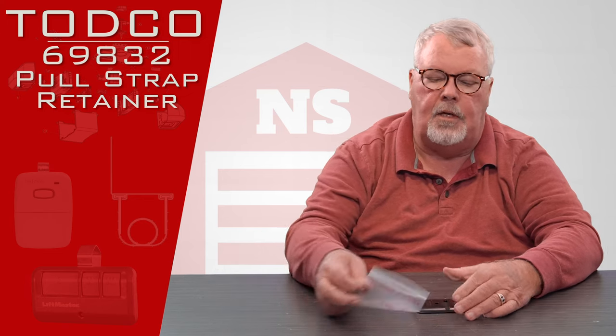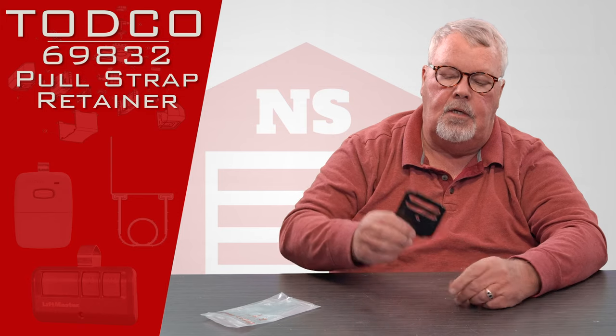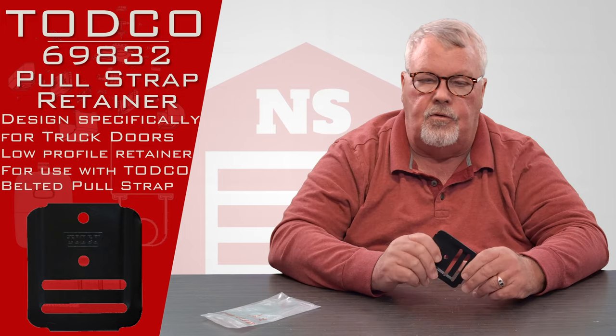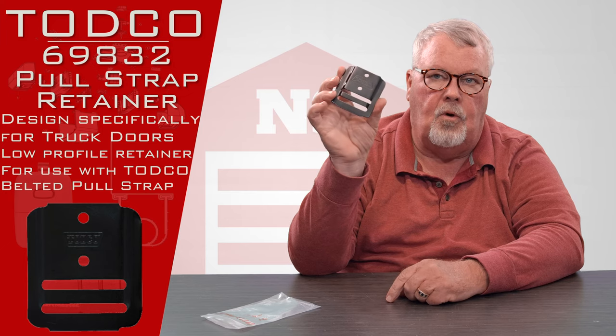The part we're going to talk about today is part number 69832. It's a retainer strap. There's a webbed belt very similar to a safety belt in your automobile that you would wrap around here, and then fasten this to the door. You use that strap to help you pull the door open and close.